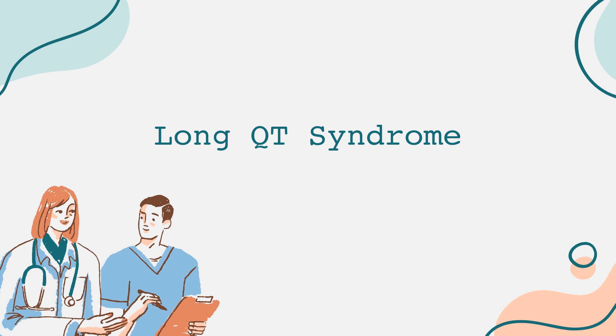Welcome to our channel. Today, we'll be diving into an important heart condition known as Long QT syndrome. This condition can have serious implications, but through knowledge and awareness, we can better understand it.